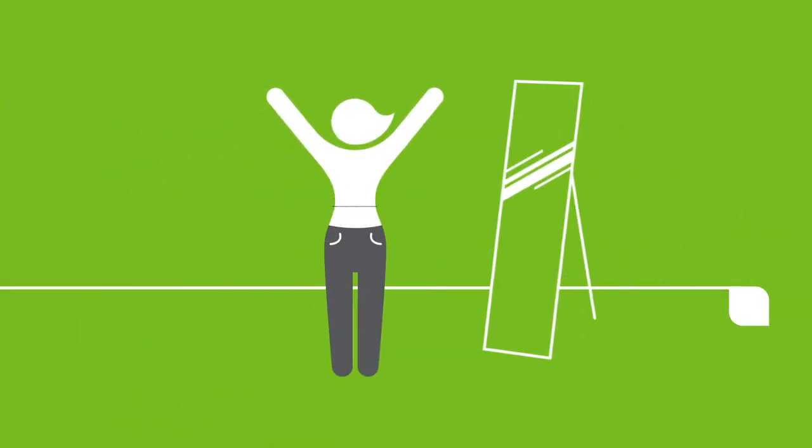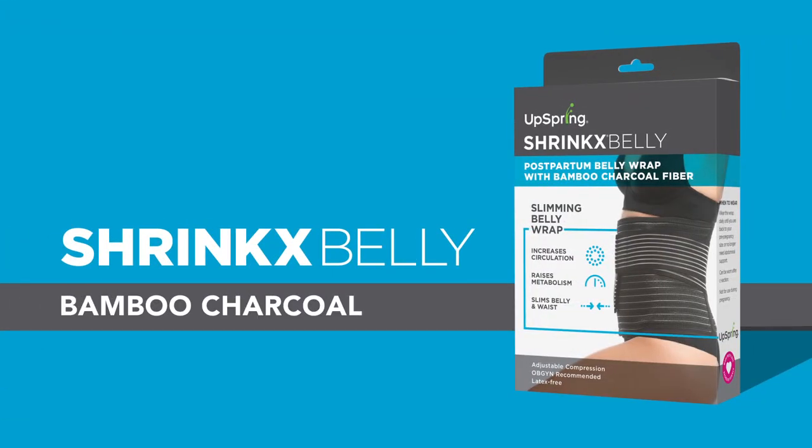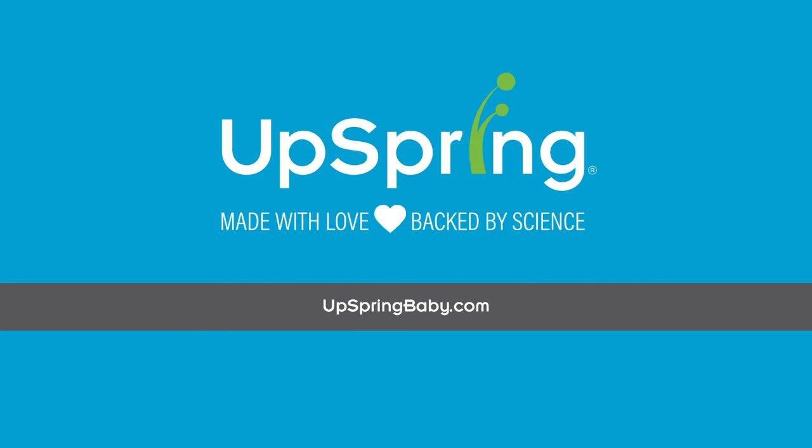Because you've got expensive jeans to get back into. Learn more about the Shrink's Belly Bamboo Charcoal Belly Wrap at upspringbaby.com.